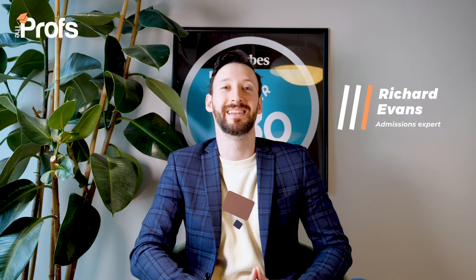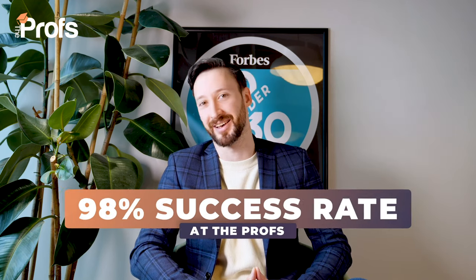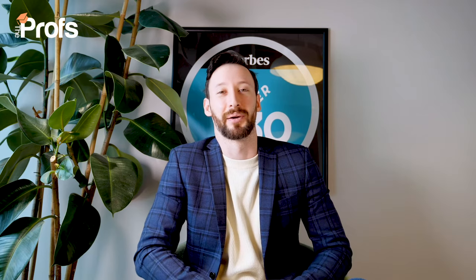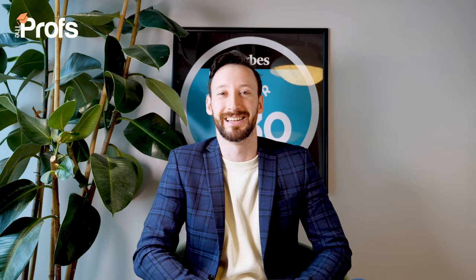Hi, I'm Richard and over the last 10 years I have helped students get into Bayes' MBA program with a 98% success rate. That is over three times the 30% average acceptance rate. And today for the first time I'm going to share some of the tips and tricks I give my premium students to give you the edge in your application.